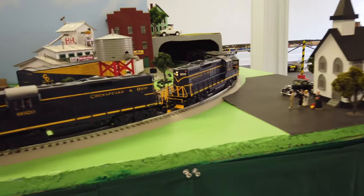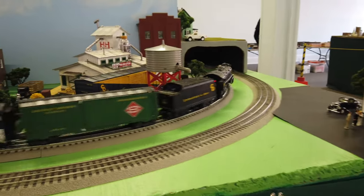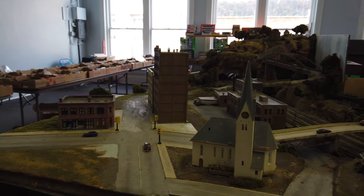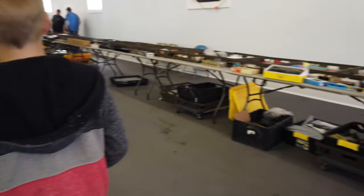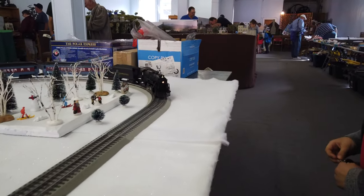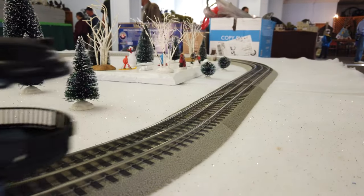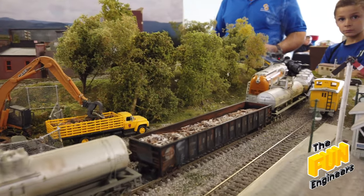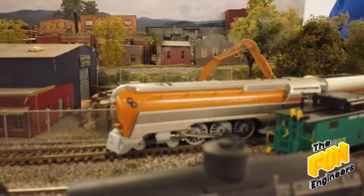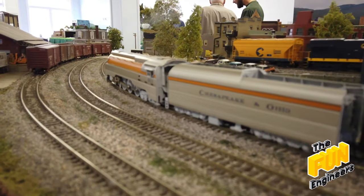Look at that one. I don't think this one's running. Oh, there's the Polar Express! Look at this — you can actually go around the railroads. I've never seen that one before. That is a cool one, isn't it? It's like a steamer because it's got a tender on it.